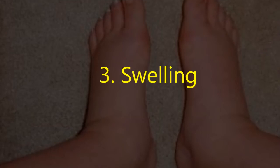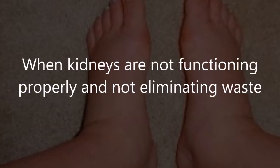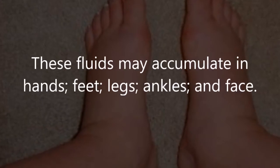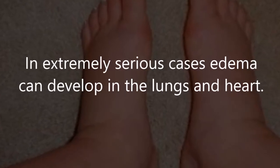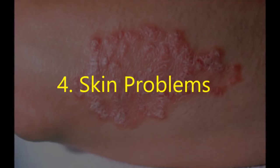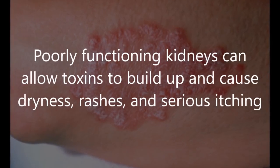Three: swelling. When kidneys are not functioning properly and not eliminating waste from the body efficiently, it can cause edema or swelling. These fluids may accumulate in the hands, feet, legs, ankles, and face. In extremely serious cases, edema can develop in the lungs and heart.